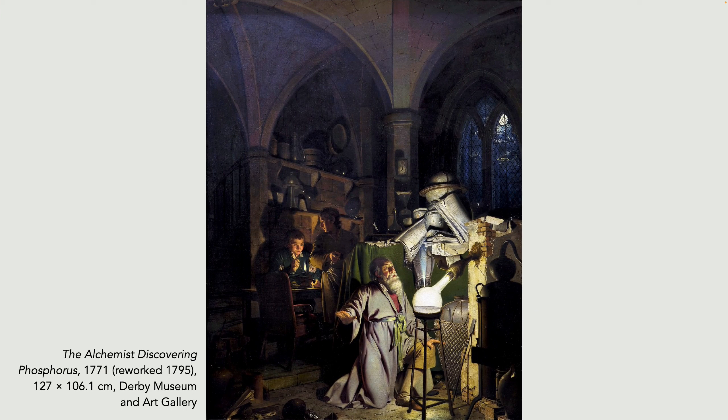The Alchemist Discovering Phosphorus. We believe this is a depiction of the German alchemist Hennig Brandt, who discovered phosphorus in the 17th century. Unusually, the interior is not a typical laboratory — it's a Gothic church. This was a period when modern chemistry, as it was practised when Wright was painting, was emerging from ancient alchemy.